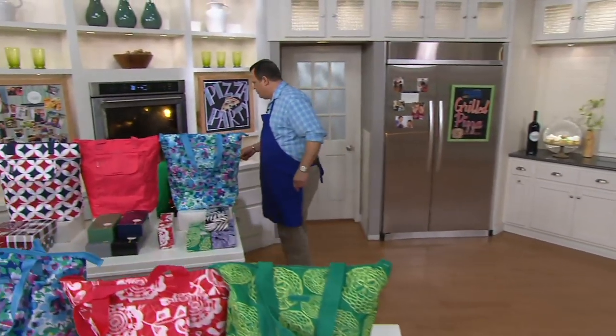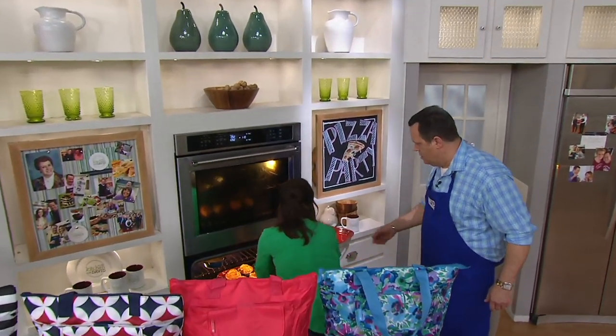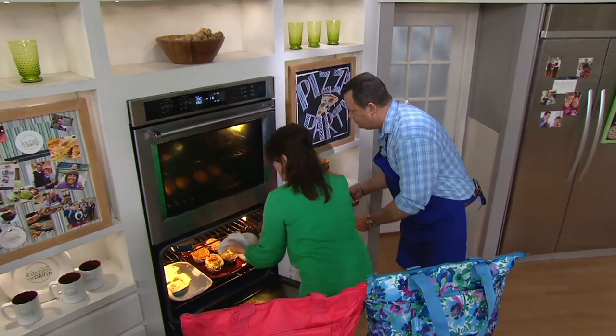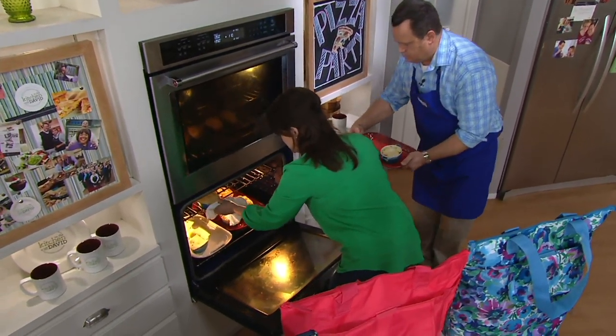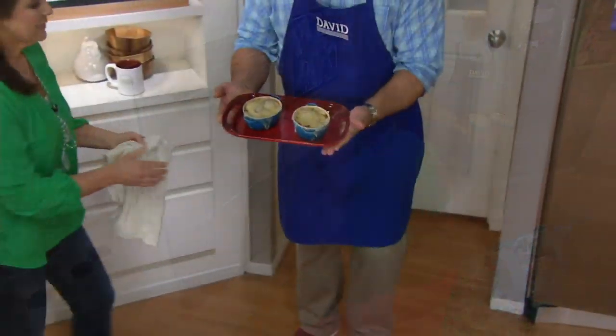Let's pop these in the oven right here, and then we're going to grab these. These go in your oven, under your broiler, in your microwave — they're dishwasher-safe. The thing too, if you like to do make-ahead meals...